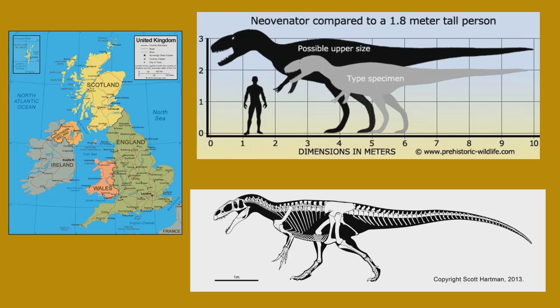On the bottom right corner is a skeletal illustration of Neovanator by Scott Hartman. He does really great work — I highly recommend you check out his stuff.